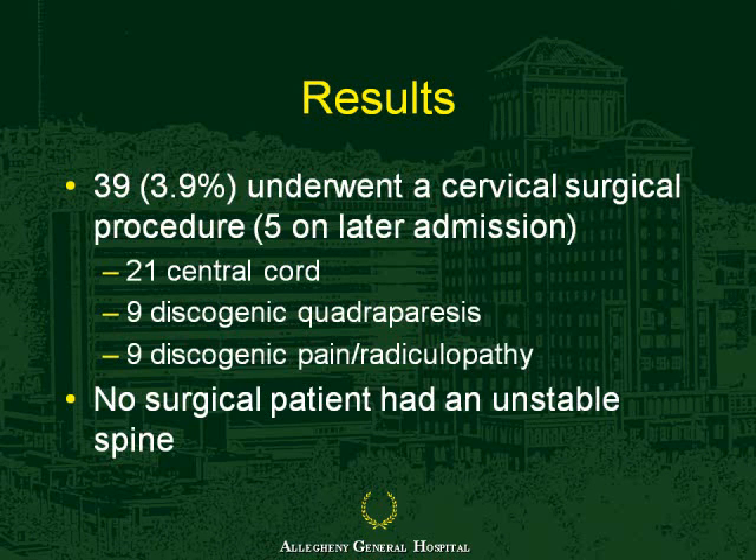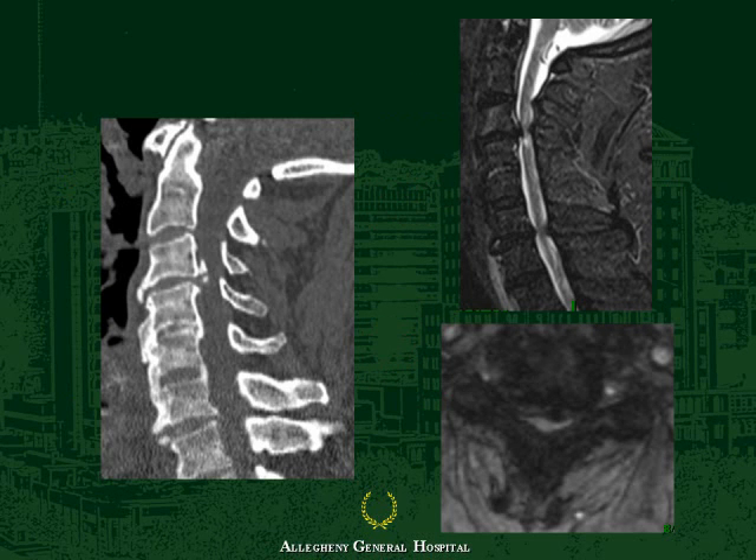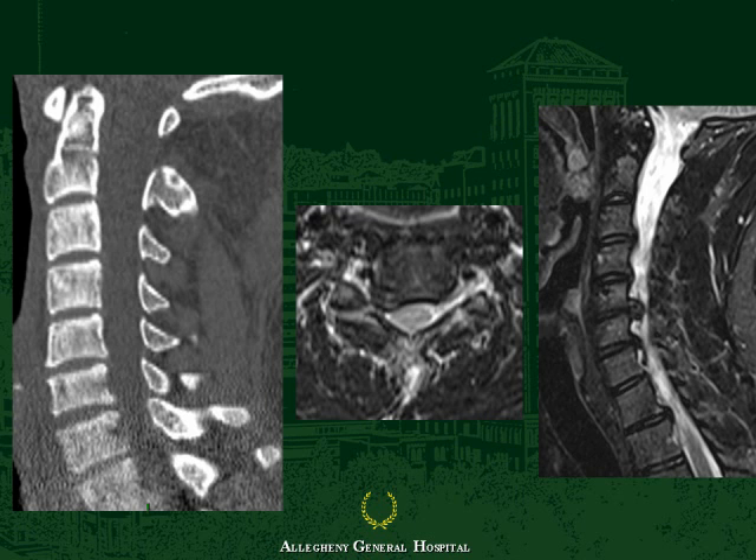Out of this group, 39 underwent some type of cervical surgical procedure for either central cord discogenic quadriparesis or discogenic pain. No surgical patient had an unstable spine. This includes a middle-aged man who came in quadriparetic from a devastating injury at C3-4, an elderly gentleman with central cord syndrome who underwent a delayed decompressive cervical laminectomy, and a younger woman with radicular complaints who underwent a discectomy approximately six to eight weeks later.